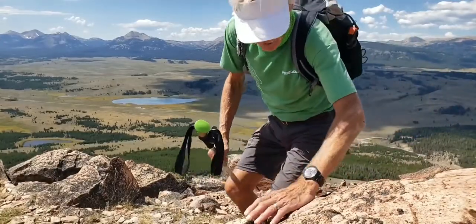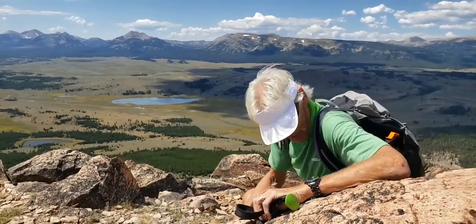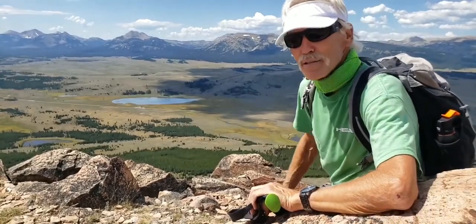Hey guys, how are you? Erwin, Out West Adventure Tours. Look at this beautiful area that I found this morning. This is Bunsen Peak up in the Yellowstone area by Mammoth Hot Springs.